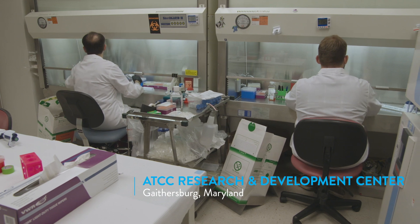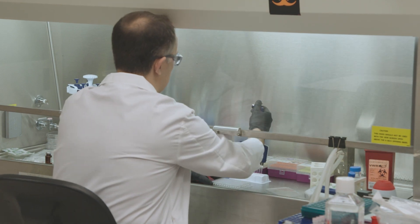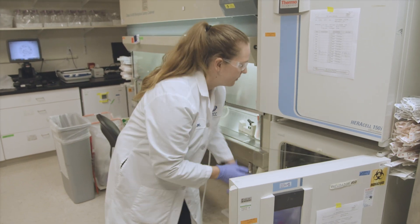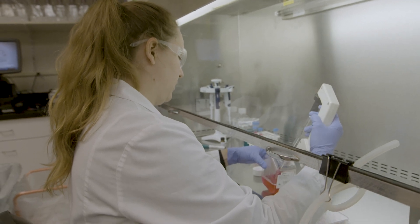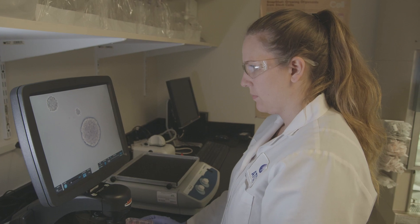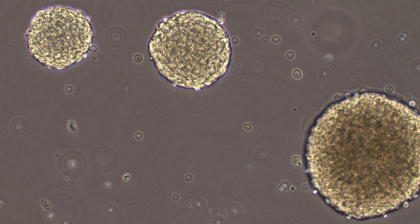ATCC was selected as the distribution partner for the HCMI program. We bring in the models from the development centers, do cell culture, cell sorting, and expanding. We cryopreserve them and do the QC. What comes along with those models is the genomic information and clinical information, and this has a profound impact on the way that these models can be used.